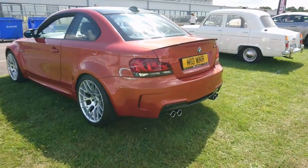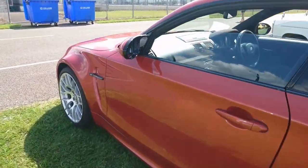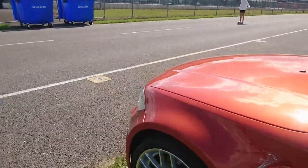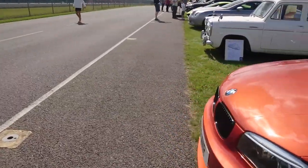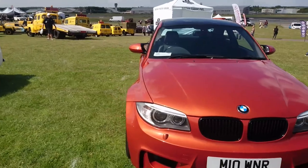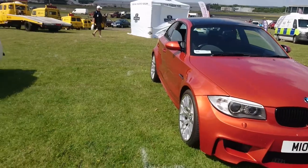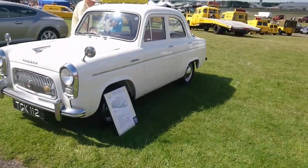I thought this was a BMW M1 but it's not — it's based on the 1 Series. I think they call this the 1M, not the M1. Sorry to viewers — I always apologise for incorrect information at the beginning of videos, because that's just what happens.